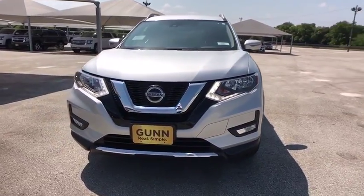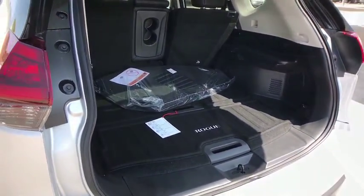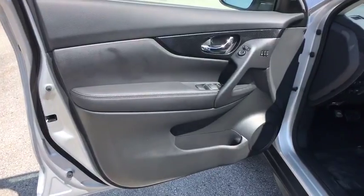Lane departure warning, Bluetooth, leather-wrapped steering wheel, power steering, adjustable steering wheel, cruise control, aluminum wheels, four-wheel disc brakes, keyless start, auto-dimming rear-view mirror.